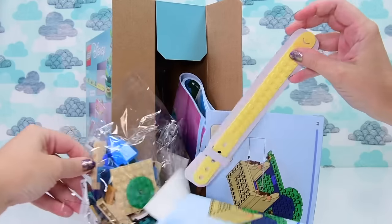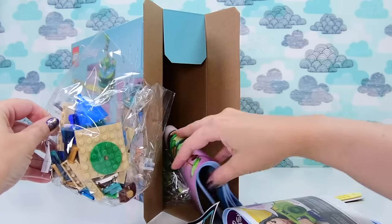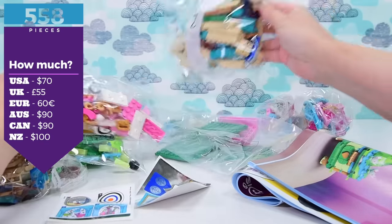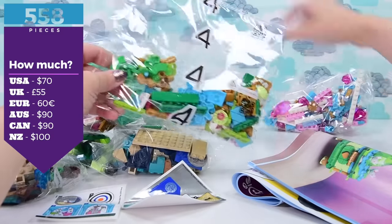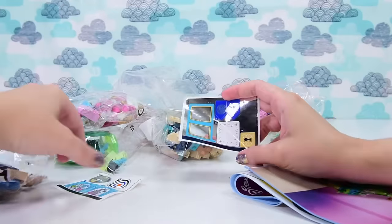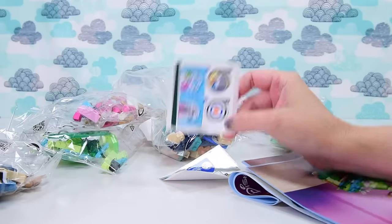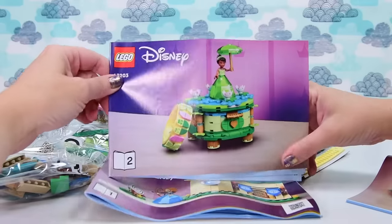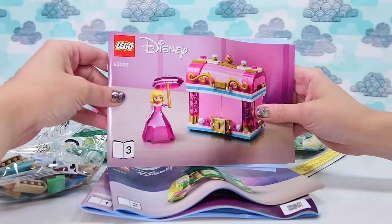There's a dot's wrist strap in here — cool. So there are 558 pieces and it is, take a deep breath, $90 here in Australia. Canada also has the same price, which is just weird given the exchange rates. The pricing is seriously expensive — welcome to the Disney surcharge.